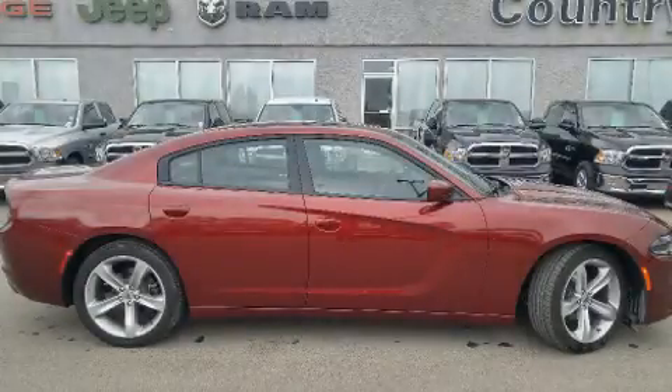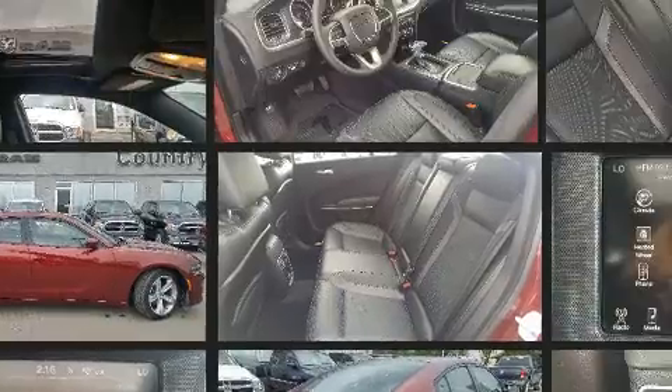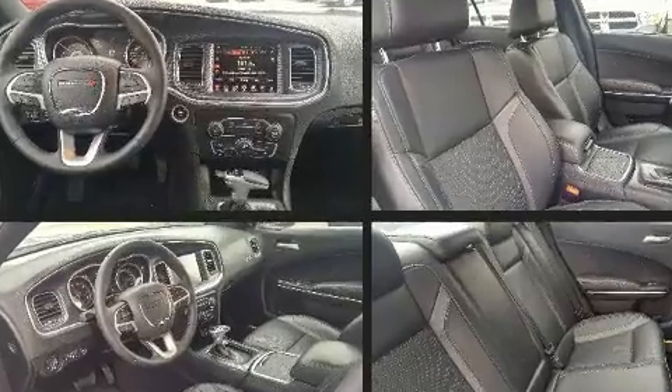You can expect a lot from the 2017 Dodge Charger. This four-door, five-passenger sedan has not yet reached the 20,000 kilometer mark. Smooth gear shifts are achieved thanks to the refined six-cylinder engine, and for added security, dynamic stability control supplements the drivetrain.